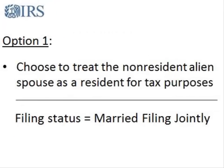One option is that both you and your spouse can choose to treat the nonresident alien spouse as a U.S. resident for tax purposes. If you make this choice, your filing status is married filing jointly. It's important to understand that making this choice doesn't change your spouse's U.S. immigration status.